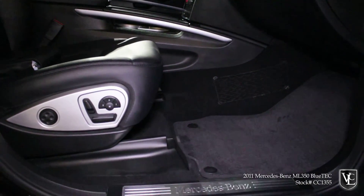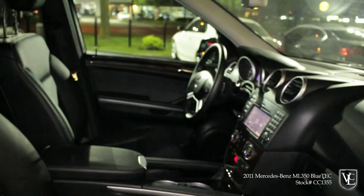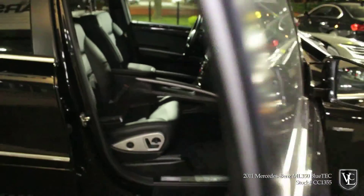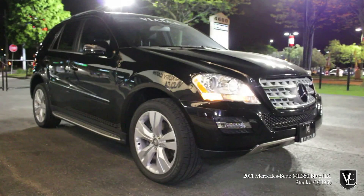Upgrades on this sport package-equipped ML include factory navigation, power rear liftgate, park assist with rear-view camera, and a Harman Kardon premium audio system. This ML is a local new car trade-in, is CarProof verified, and is accident-free.